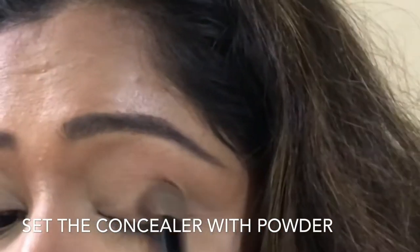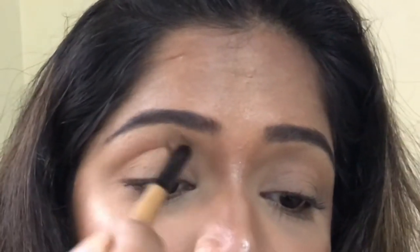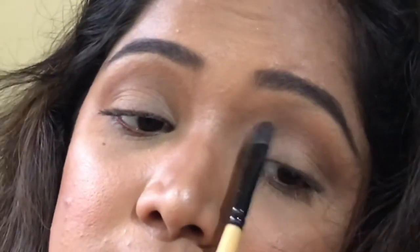I'm starting off this look by applying some powder to set the concealer. After this I use Nisha's bronzer to give a little depth to the eye, because after using powder all the depth and creases of the eyes look weird. Then using these two brown colors from the Maybelline Nude palette, I'm trying to give a little more dimension to the eyes.